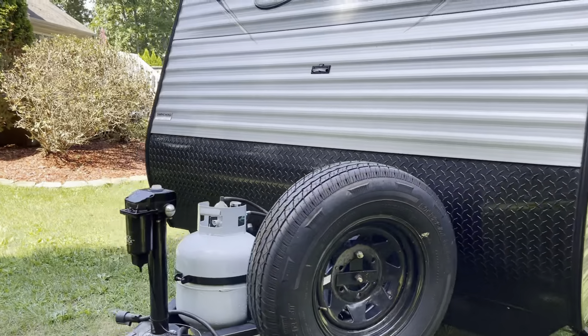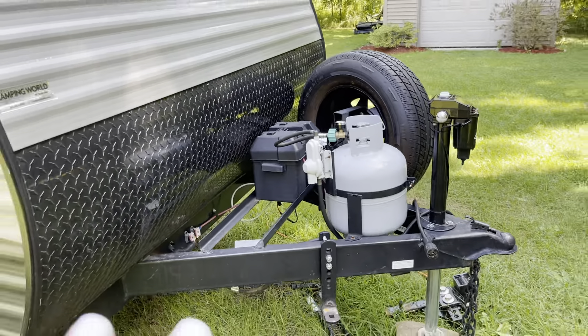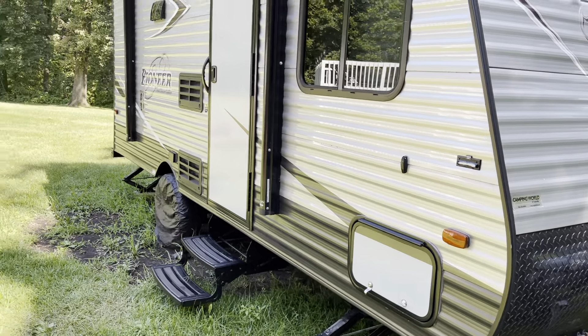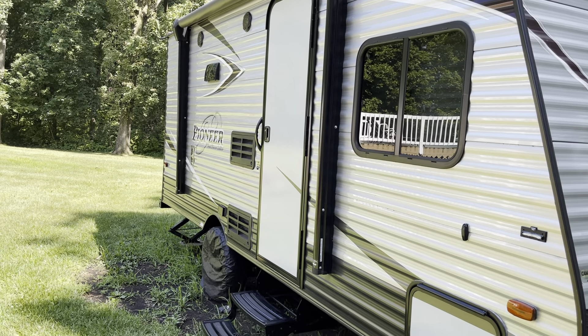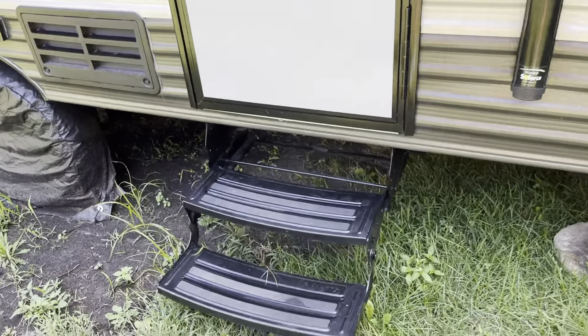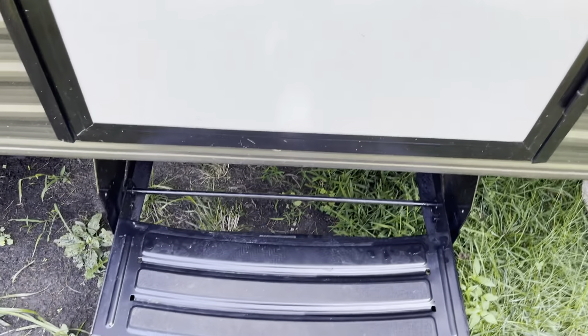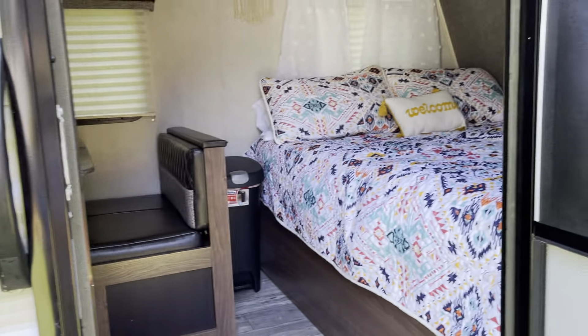Let me show you a little bit about our trailer. It came with the sway bar and the hitch, and has an automatic awning that we can use. It has a really nice set of stairs — the other one we were looking at had really crappy stairs, but these are super solid.